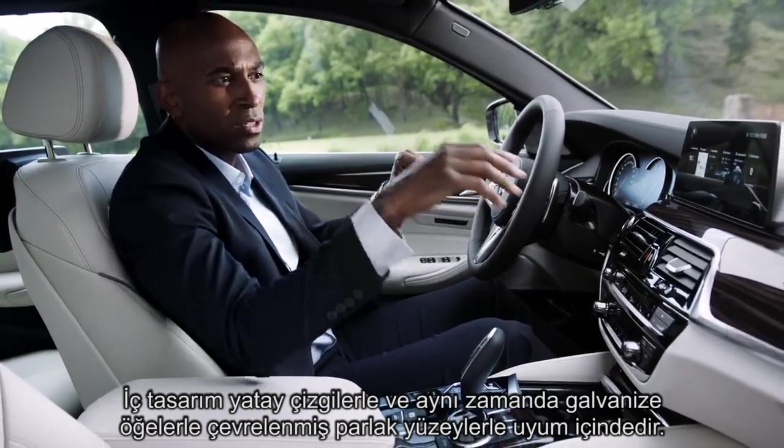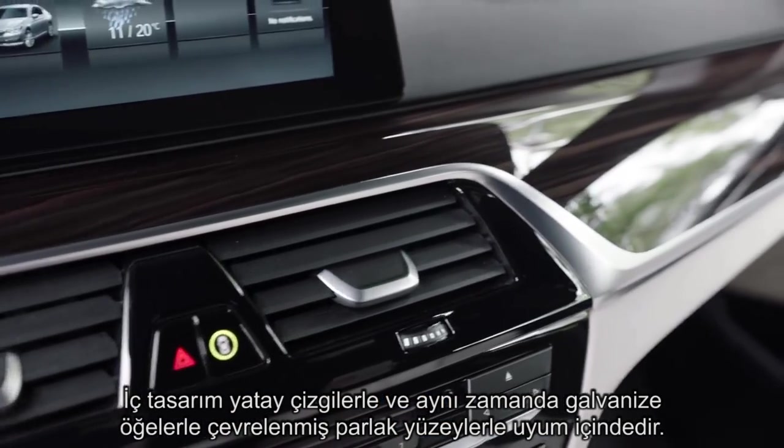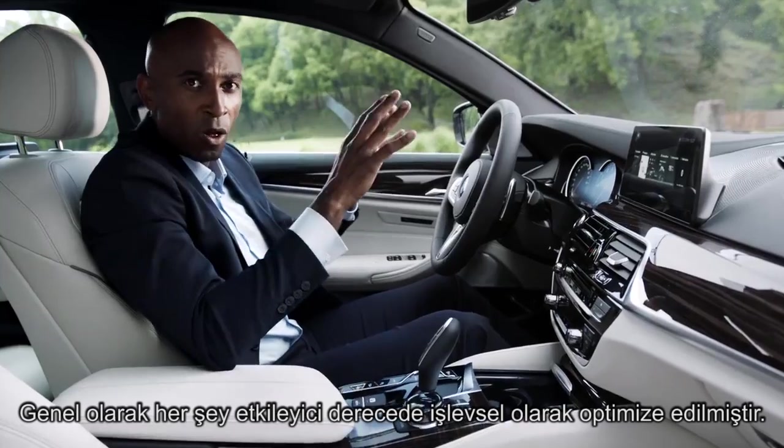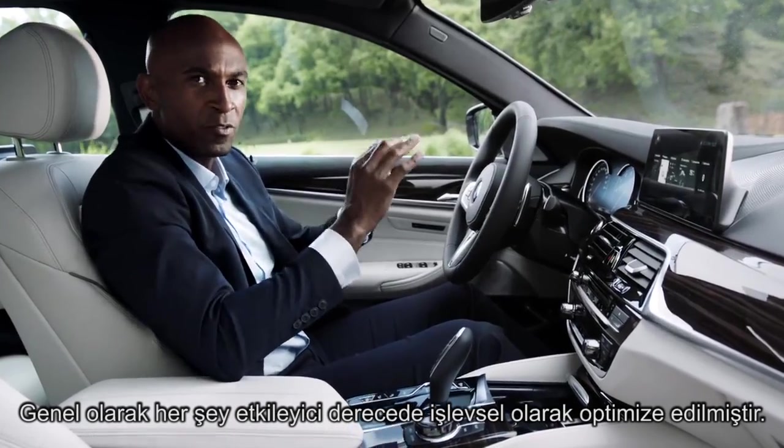The interior plays with horizontal lines, but also high-gloss surfaces that are surrounded by galvanic elements. Overall, everything here is optimized for perfect operability.